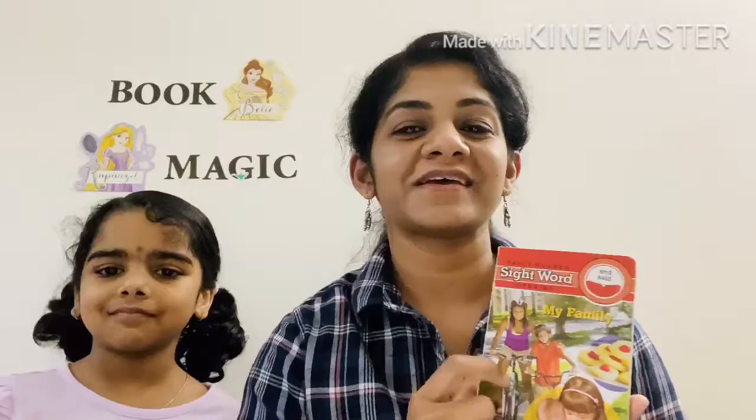By the end of this book the kids will be able to memorize the sight words. Sight word story books will help the kids in memorizing the sight words and in building a good sight word vocabulary. So shall we start?